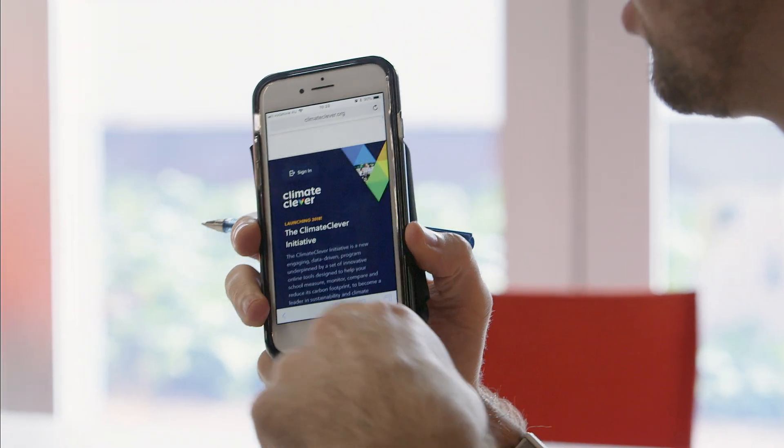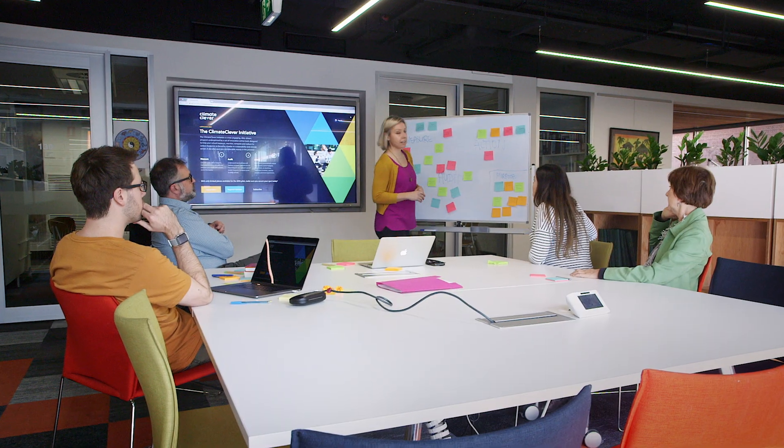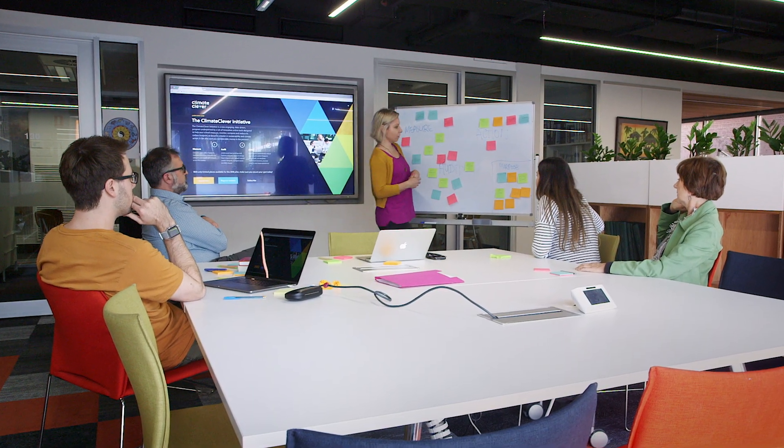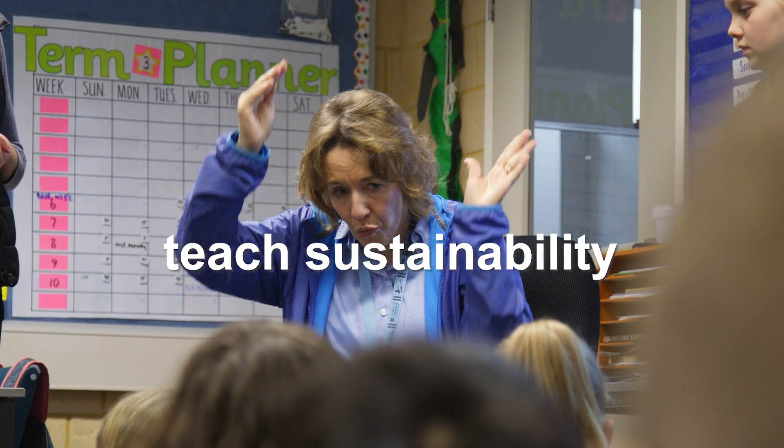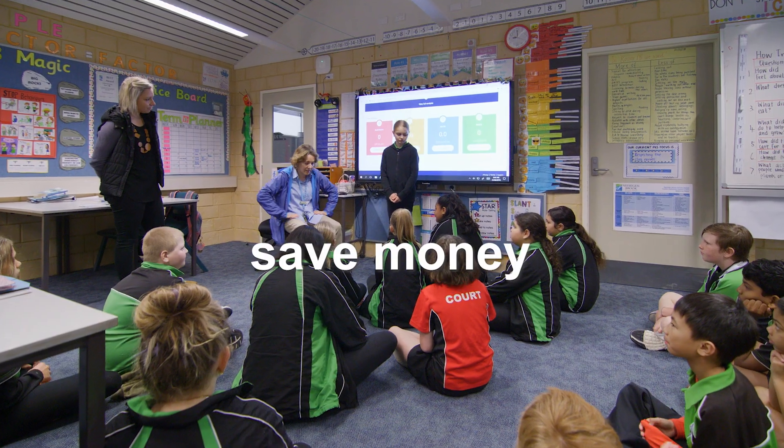A Curtin team has launched Climate Clever, an engaging, data-driven app and learning resources that help schools reduce their carbon footprint, teach sustainability concepts and save money in the process.